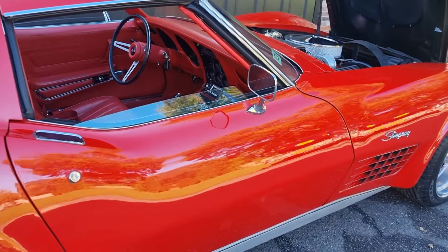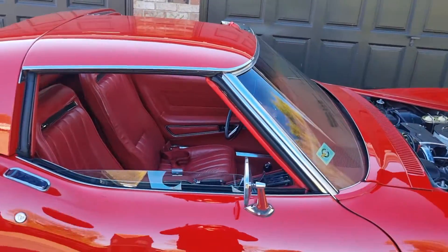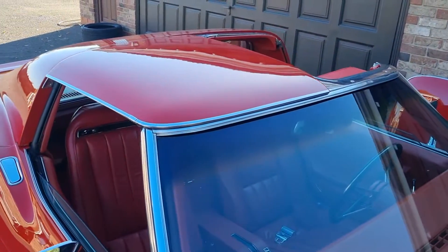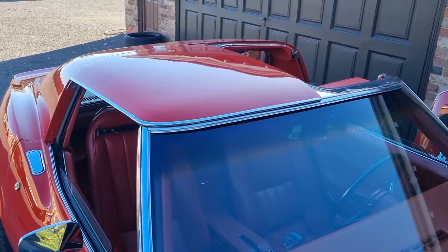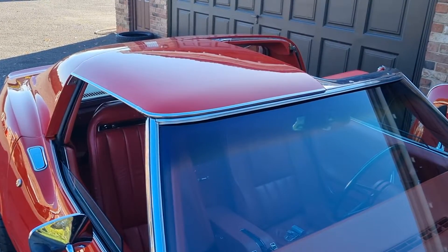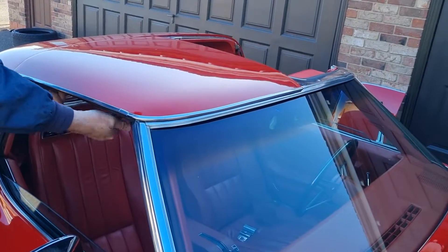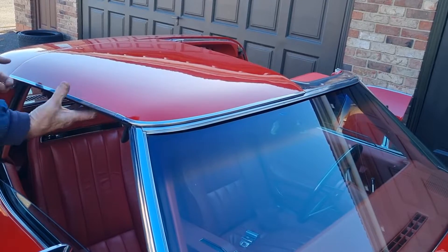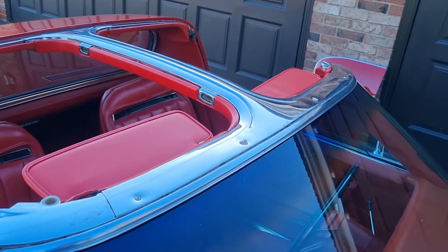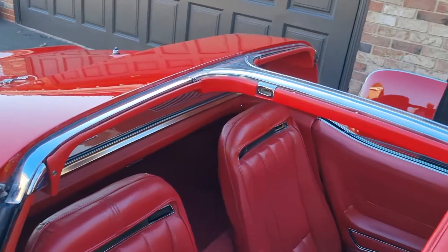I'll actually take the T-top panels off to show you the condition of the chrome work and bright work. The underside of the T-tops are like new, and like every other weather seal on the car, the T-top weather seals are also new. The lining panels are as new. If we look at the condition of the bright work, some of the best you'll get. Sun visors brand new.